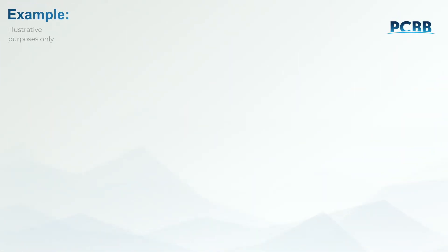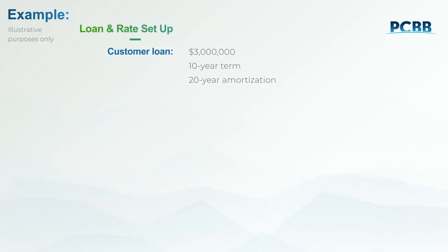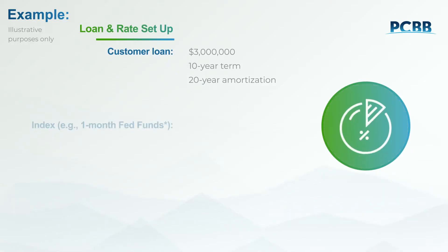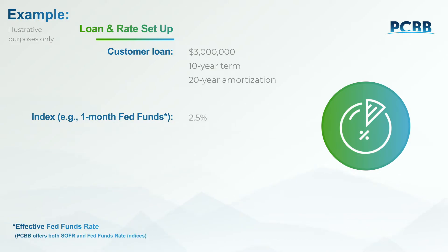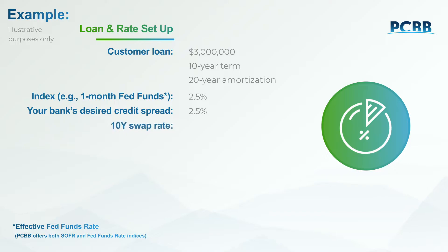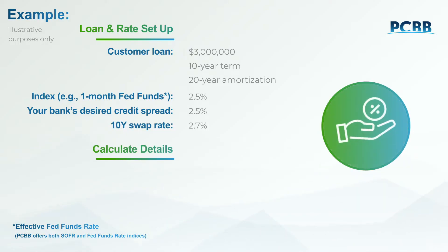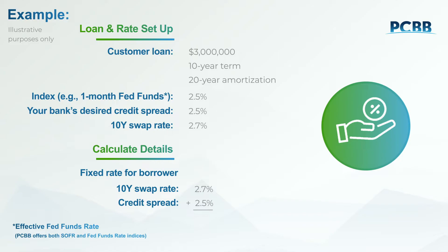Here's an example of how BLP could work. Let's say your borrower wants a $3 million loan with a fixed rate for a 10-year term and 20-year amortization. Let's also assume that your institution desires a variable rate plus a spread of 2.5%, and the swap rate for this structure is 2.7% on the closing date. Determining the fixed rate for your borrower is easy — just add the swap rate to your desired spread.